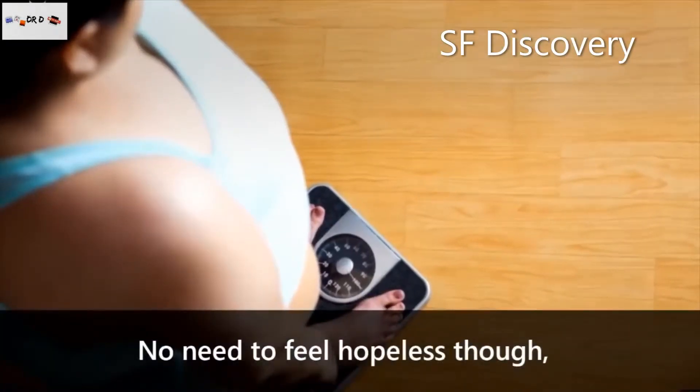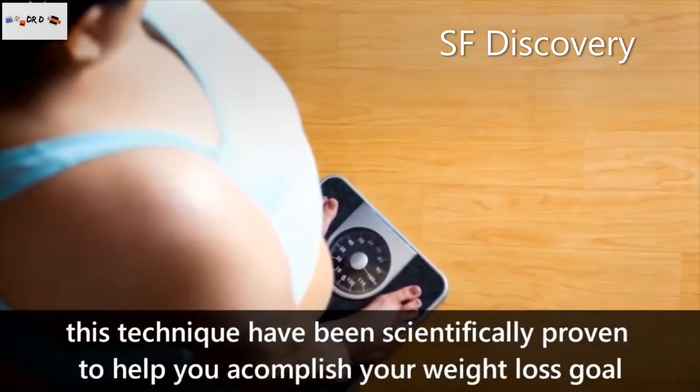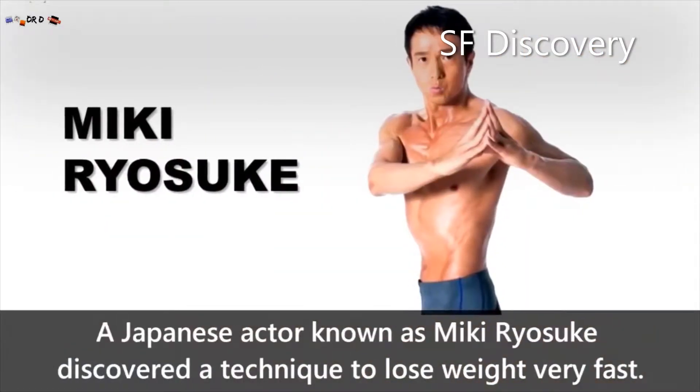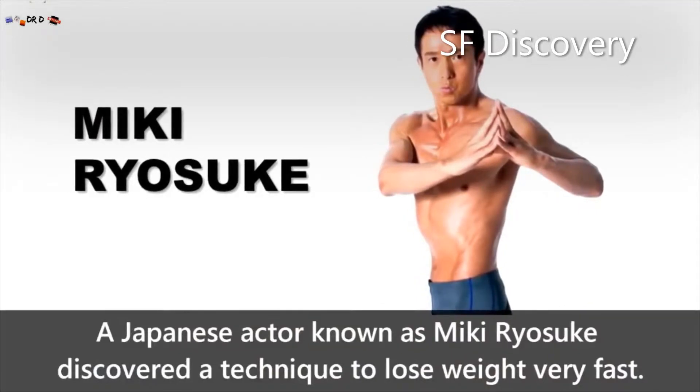No need to feel helpless though. This technique has been scientifically proven to help you accomplish your weight loss goal. A Japanese actor known as Miki Ryosuke discovered a technique to lose weight fast.